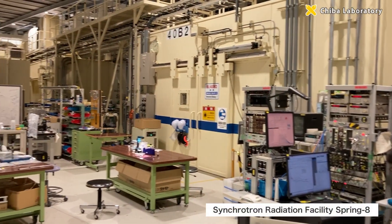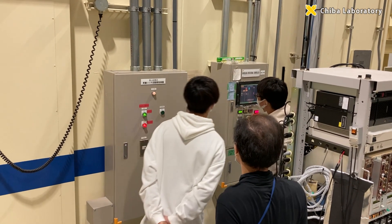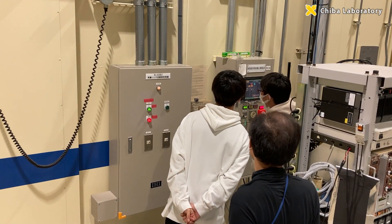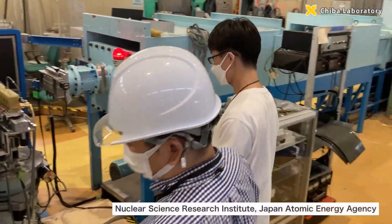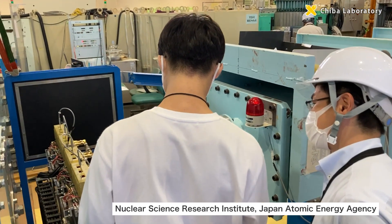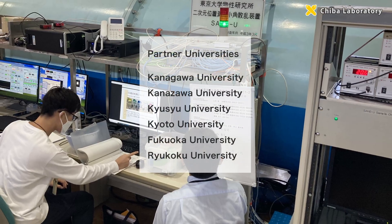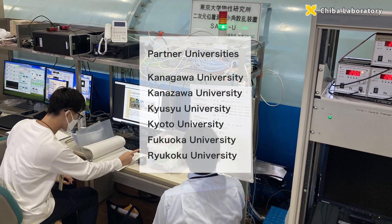The research is conducted not only within the university, but also through large-scale experiments at other facilities, such as SPring-8, the Large Synchrotron Radiation Facility, and the Nuclear Science Research Institute, as well as through collaborative work with industry and academia.